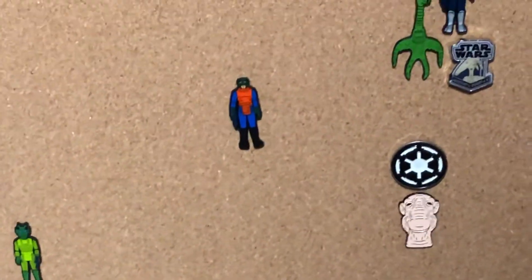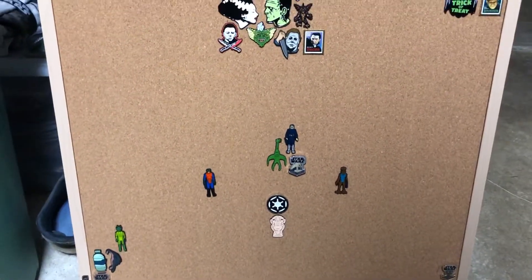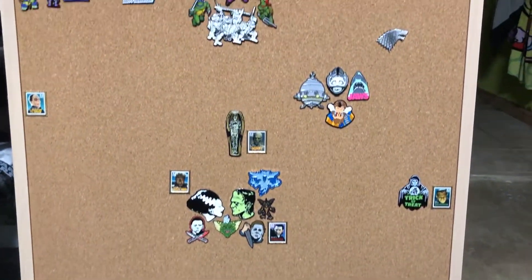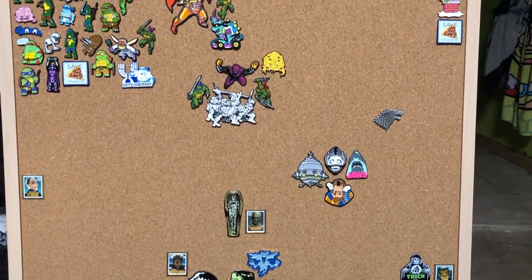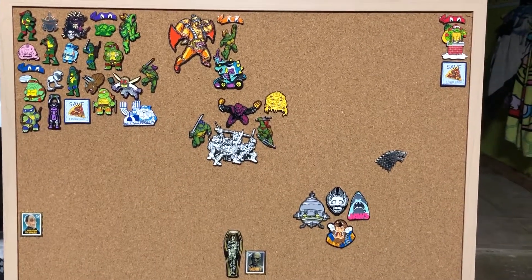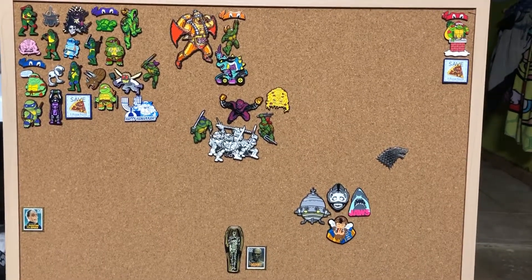But yeah, these pins — they're addicting. Don't know why, but man I got into them and can't stop. I'll keep you guys posted on the status of the board as I get more. Until next time.